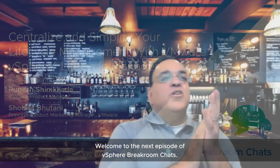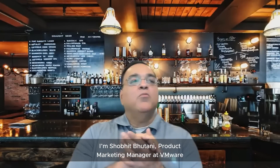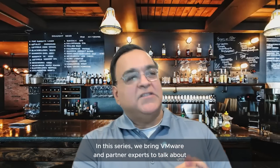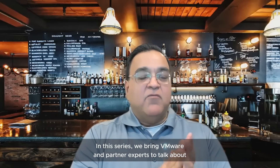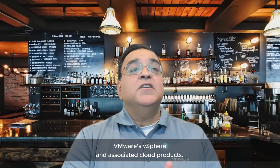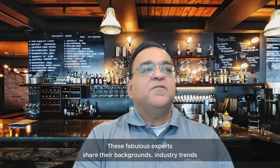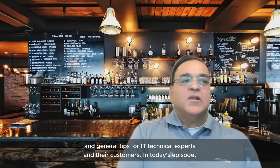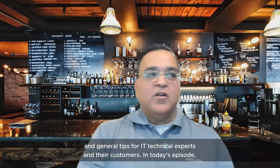Welcome to the next episode of vSphere Breakroom Chats. I'm Shobit Bhutani, Product Marketing Manager at VMware, responsible for vSphere, AIML, and DPUs. In this series, we bring VMware and partner experts to talk about VMware's vSphere and associated cloud products. These fabulous experts share their backgrounds, industry trends, and general tips for IT technical experts and their customers.